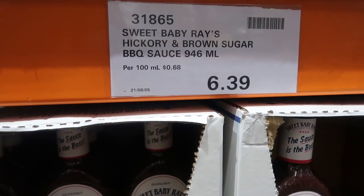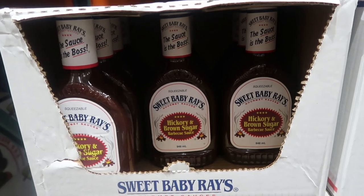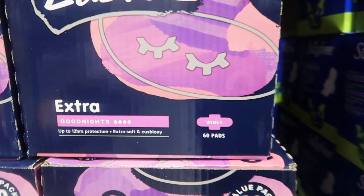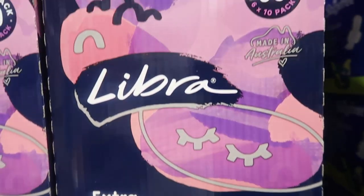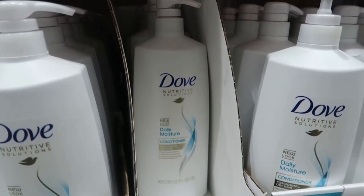Two products I'm happy to see: Sweet Baby Ray's and the Peri Peri Sauce — both of which we've tried in the last few weeks and the boys really like both. $6.99 for that. Libra Goodnight 60-pack value pack, $15.69, save $2.30. Dove Daily Moisture Conditioner — I was looking around for the shampoo but there was only conditioner. Great saving on that.